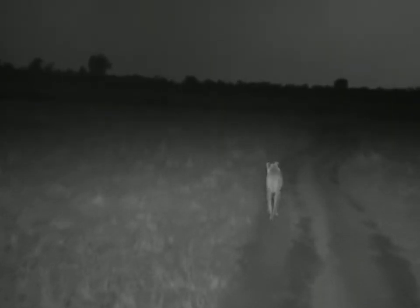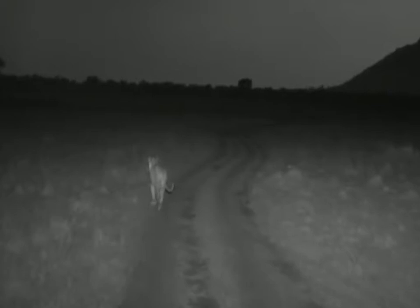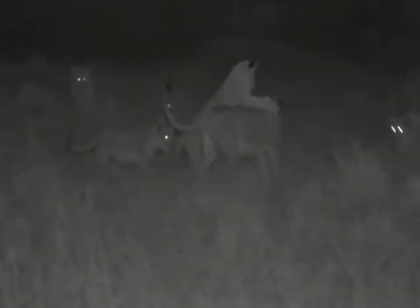The lionesses are up and on the move, heading back towards a set of smaller cubs — about six or seven of them. This lioness isn't the mother of them all, as there are another two lionesses to the left of the road heading off in that direction. This one isn't as interested in checking in with the cubs. She's sadly creating a bit of a traffic jam. Let's stop here — they all come running!